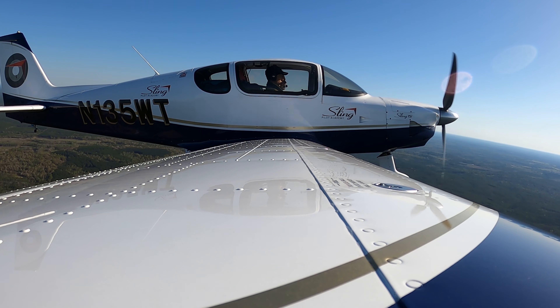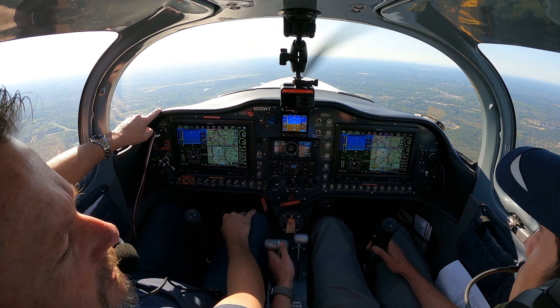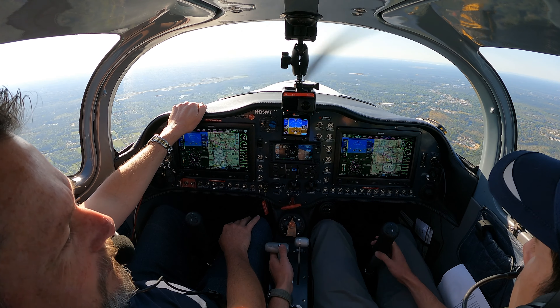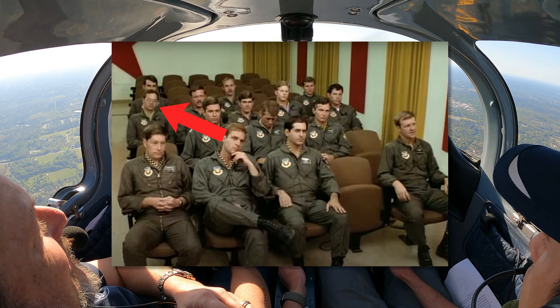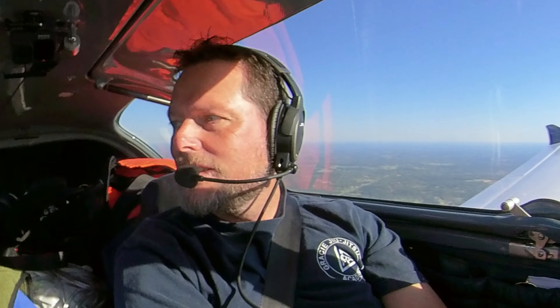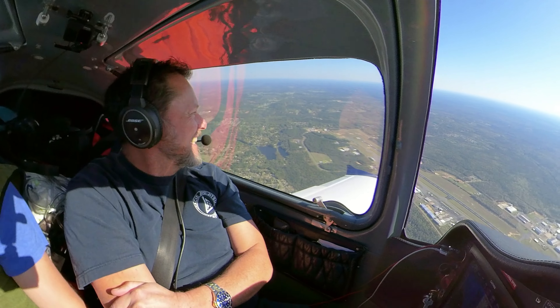Hey guys, it's Wayne from Sling Pilot Academy. It's a beautiful morning here in Florida. We stayed with Cecil and Helen right behind me here. They're amazing. We had a fantastic time. He's building a Sling TSI right here, so I can't wait to see his Sling TSI built. He also has this beautiful RV8 that he built, and then his Cherokee as well, and just has an amazing setup here.